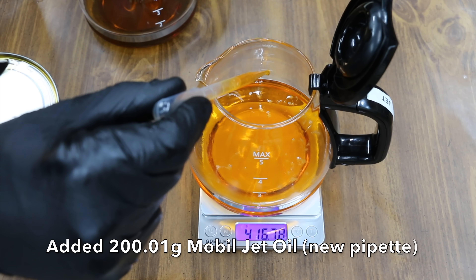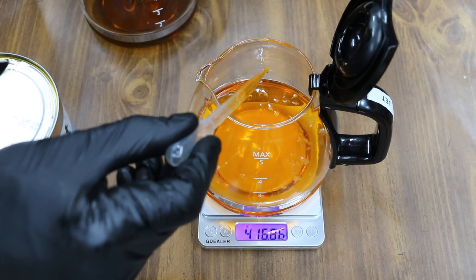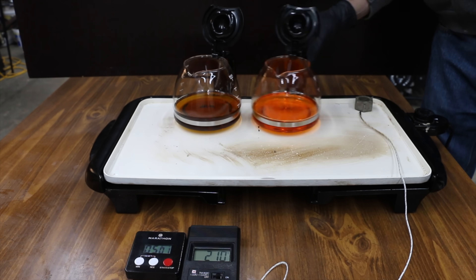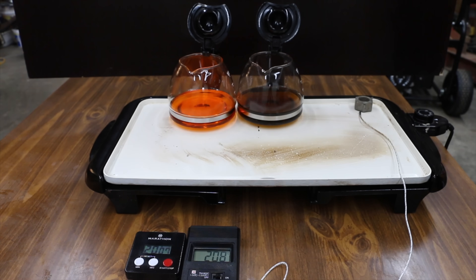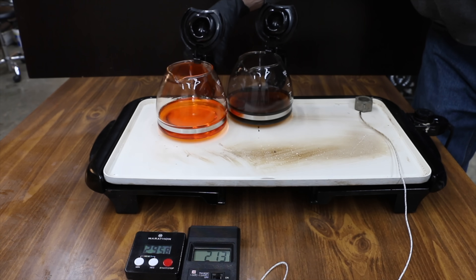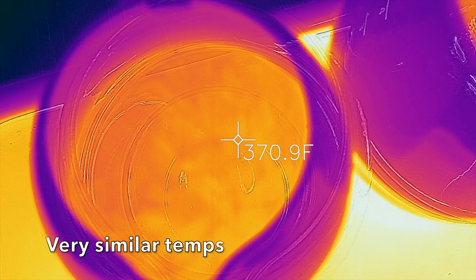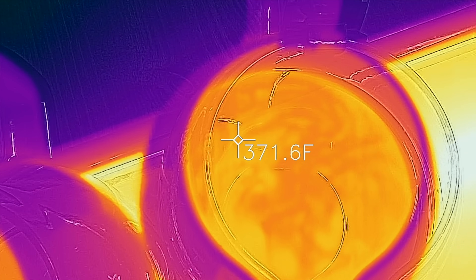Oil vaporization is bad. The more oil vaporizes, the thicker and heavier it becomes, contributing to poor oil circulation, reduced fuel economy, and increased oil consumption, wear, and emissions. Since I don't have that special piece of test equipment, I'm only going to heat the oil to around 375 to 400 degrees for two hours. I'll be rotating the oil containers every five minutes in case there are hot spots on the griddle. After the test, I'll weigh each container again to calculate the oil loss caused by the heat.